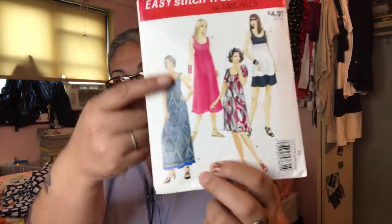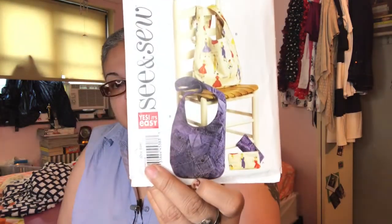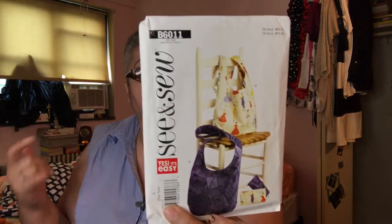I'm not sure if I'll continue to purchase these magazines, but I wanted to share what I've been doing and reading — I love carrying those magazines with me. I also bought standalone patterns: Easy Stitch and Save McCall's M9247 — a nice maxi dress. And See and Sew B6011, which is a tote, like a cosmetic and hobo bag.